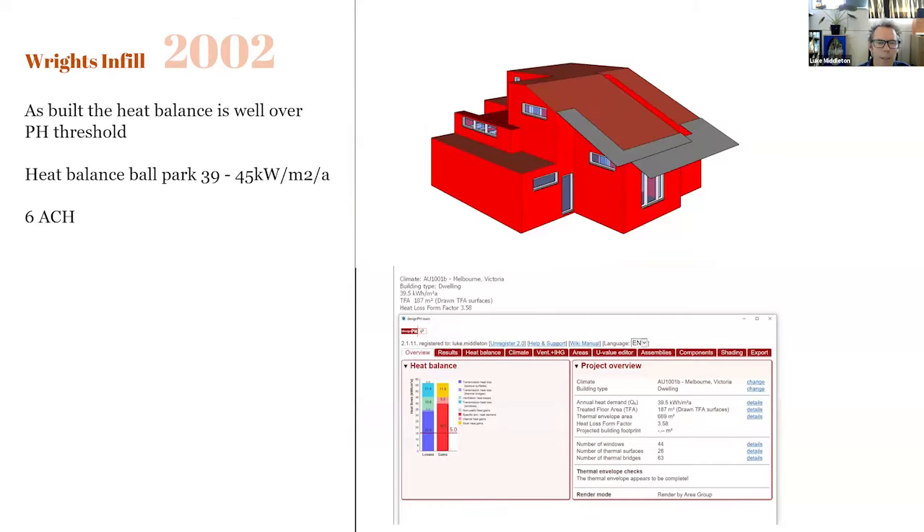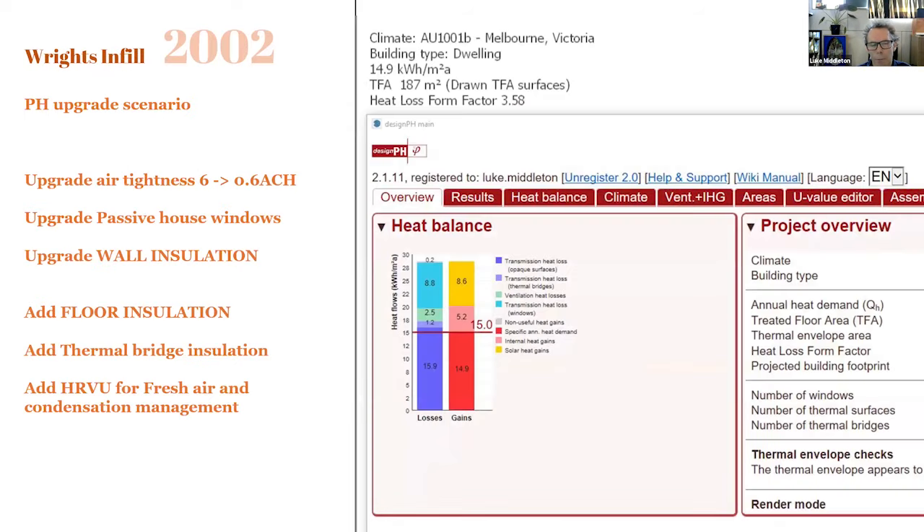Now we look at the as-built performance under the Passive House system. We've gone back and modelled the building as it was built, and we can see the energy balance — these are high-level, very rough estimates — of 39 to 45 kilowatt hours per metre squared per annum, which is well above the 15 required for Passive House. Looking at upgrades, we'd need to bring the air tightness up, put in Passive House windows, wall insulation, floor insulation, remove the thermal bridges, and bring in heat recovery ventilation to manage air quality and condensation.